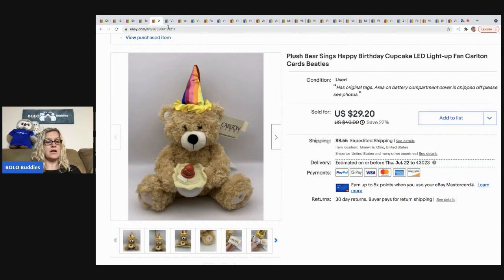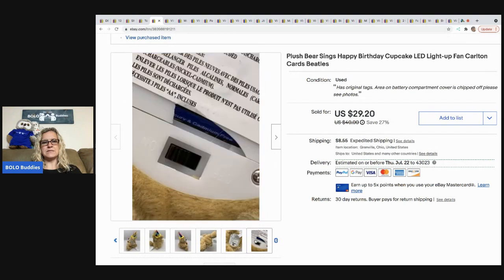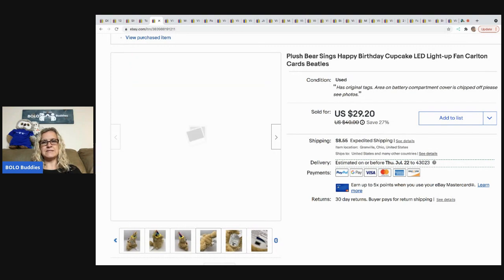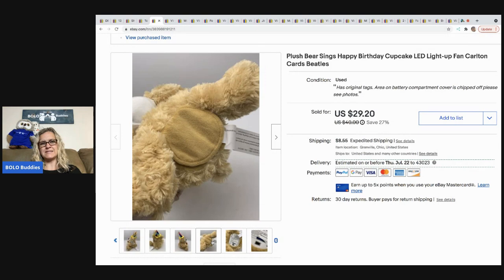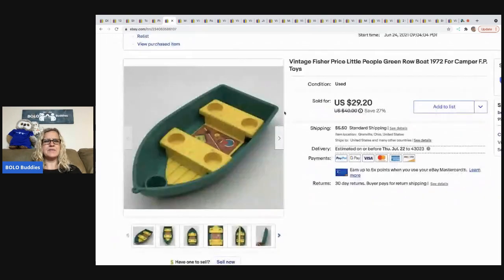This plush bear came from a Goodwill store — I paid a buck for it and sold it for $29.20. The buyer paid shipping. The only issue was a small break in the battery compartment, but it had a little flap that covered it, it worked great, it was adorable, and it had the original tags.